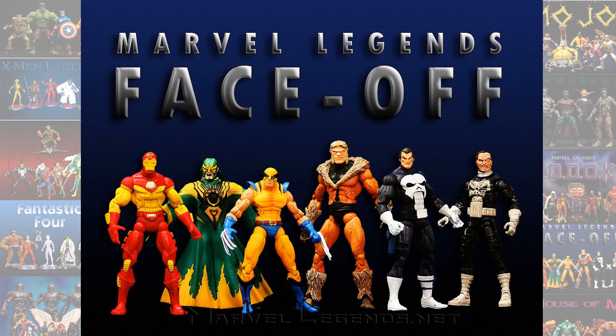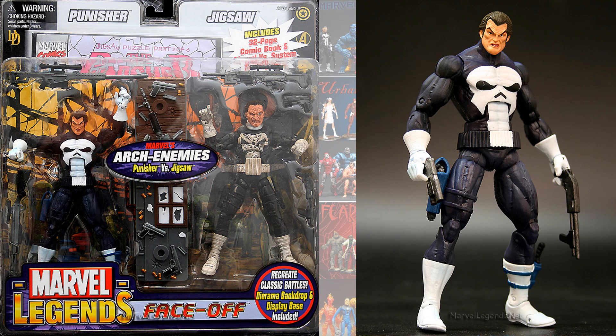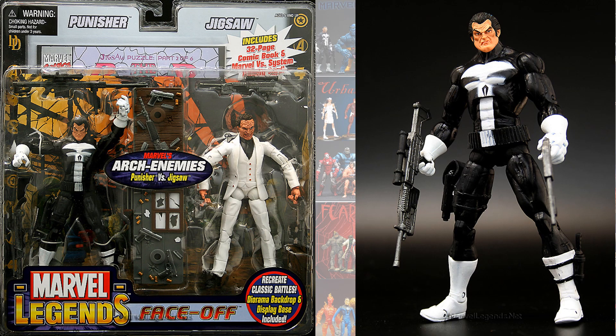And then also in Toy Biz, the Face-Off Wave, we got two more Punishers. This one came with Jigsaw wearing a kind of a replica Punisher costume. The face was a little different on these two — one of them had teeth, one of them had a grimace, and this one had a Jigsaw with a white suit on.